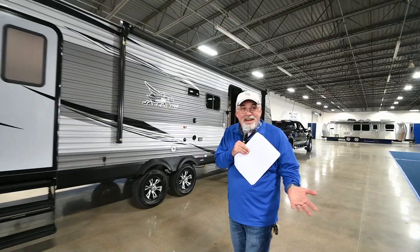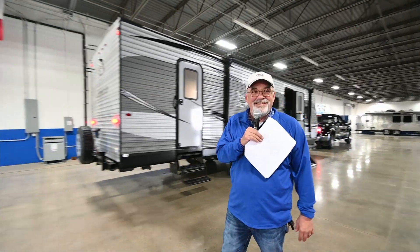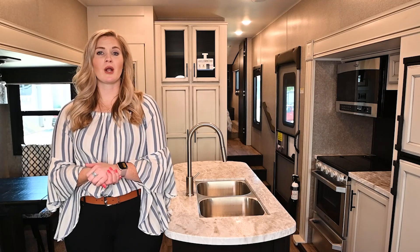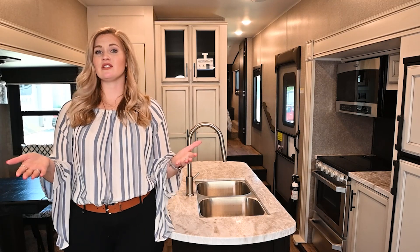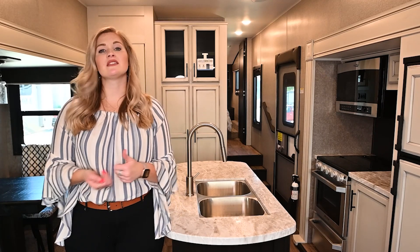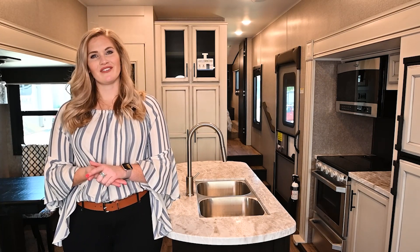I was going to lift those stairs up and show you how easy they are to put up. Thanks for watching our video. If you have any questions, be sure to drop a comment below, or if you have any suggestions on content you'd like to see, we'd love to hear about that. Go ahead and give us a like and subscribe to our channel. Thanks again from Vogt RV.